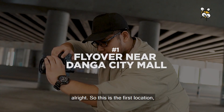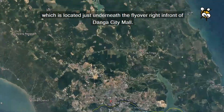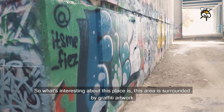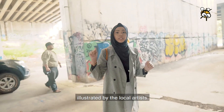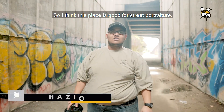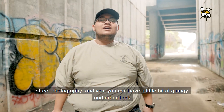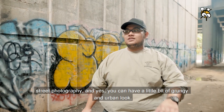Alright, so this is the first location, which is located just underneath a flyover in front of Dangas Timor. What's interesting about this place is that the area is surrounded by graffiti artwork illustrated by local graffiti artists. This place is good for street portraiture, street photography, and it has a grungy, very urban look.